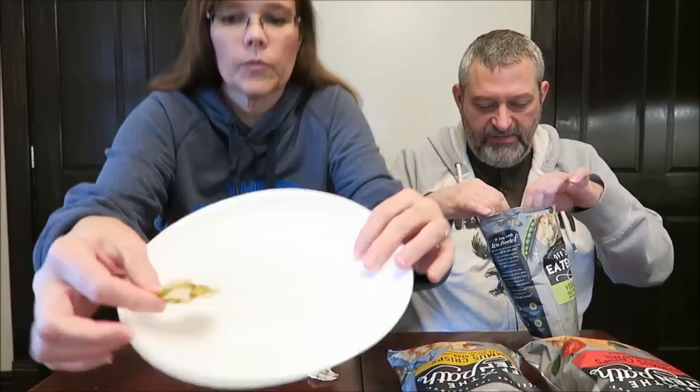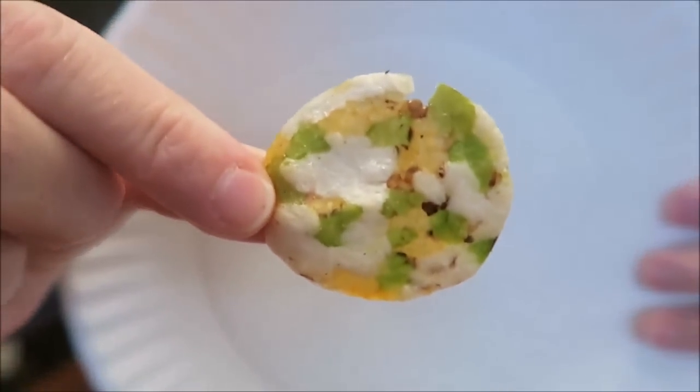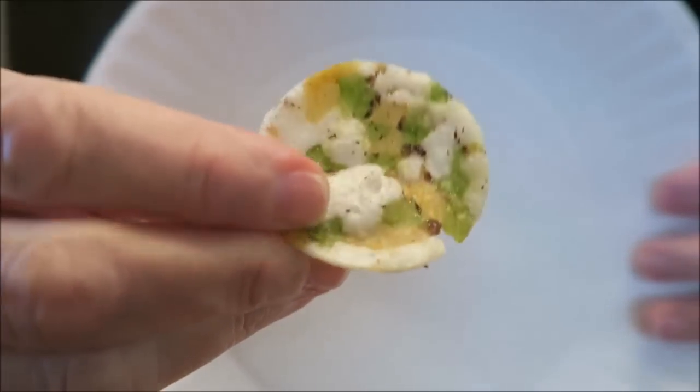These are made by Rare Fair Foods in New York. They don't smell bad or anything. They're thinner than I was expecting — wow. That has green stuff all in them. They look like those nut crisps we tried, those nut thins — they have that look about them, those thin crispy crackers.